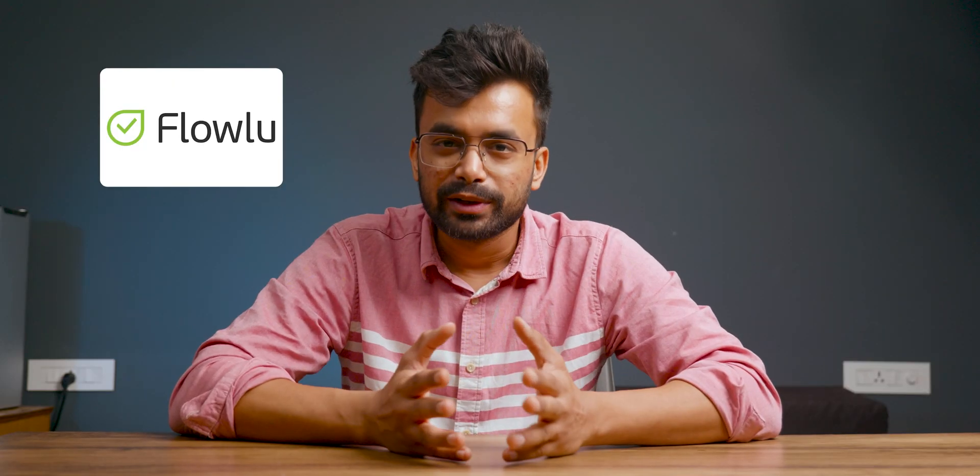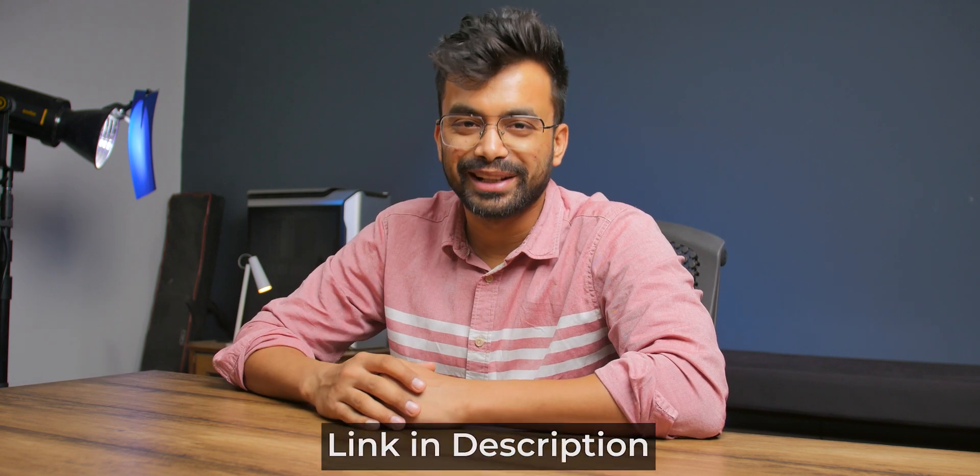How about a cloud-based platform for management of your business, finance and customer relationship? Let's know more about Flowlou. I'll be covering all the major questions and everything you should know to make an informed decision. Hi, my name is Shivam and if at any point you would like to check it out, you can do so from the description below.